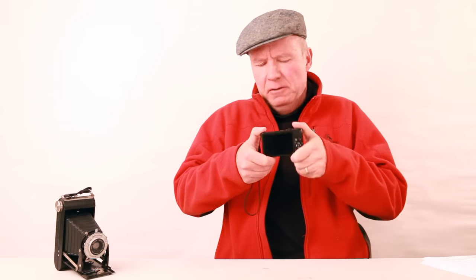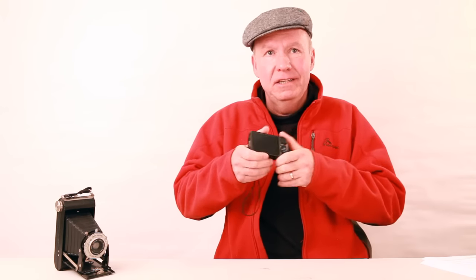It's got distracting bells and whistles, like face detection or wifi printing — but who needs that on location?